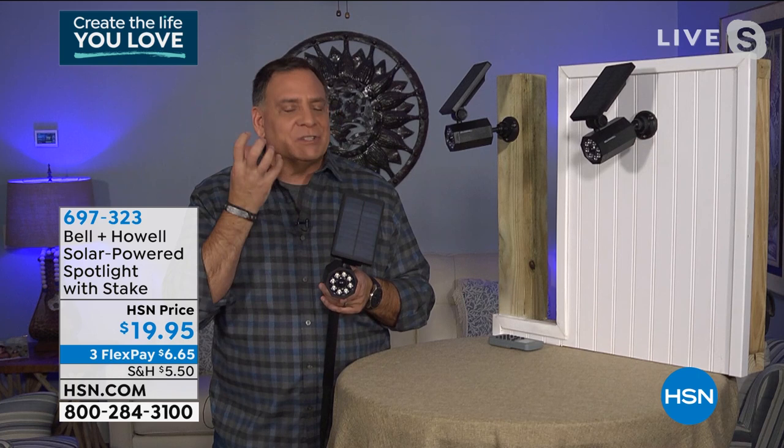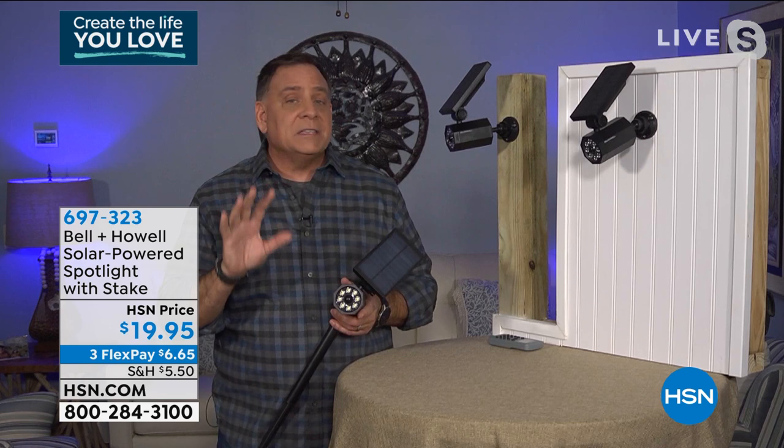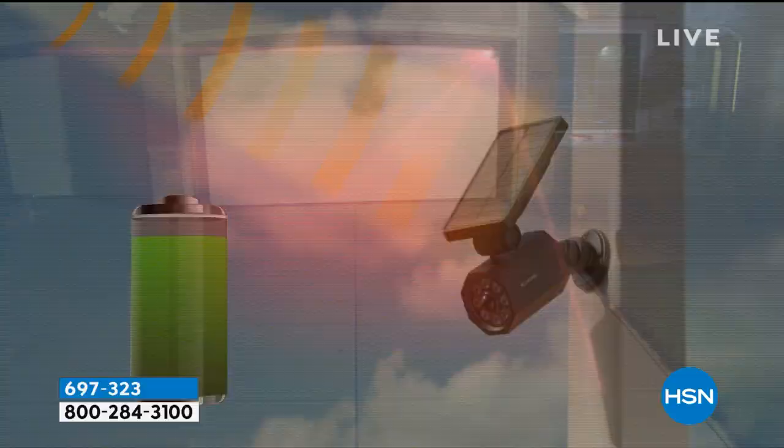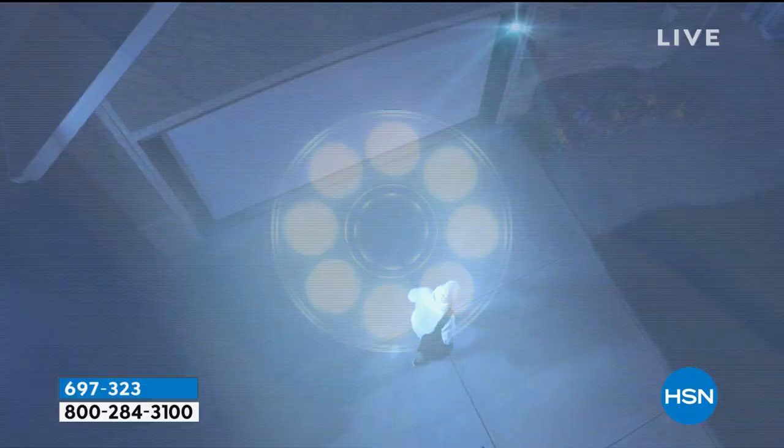There's an absolutely massive solar panel on top that collects tons of power all day long. Once you mount this — you get optional stakes to mount it in the ground, on a fence post, or on a wall — once it senses motion 25 feet away, that light comes on and it is crazy bright. This might be one of the brightest spotlights I've ever seen, especially for solar powered. A lot of times with solar spotlights you get a 'womp womp' feeling — not with this one.